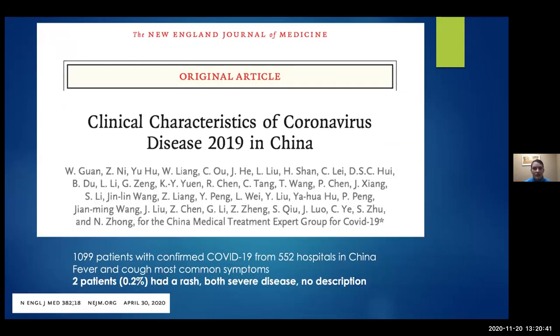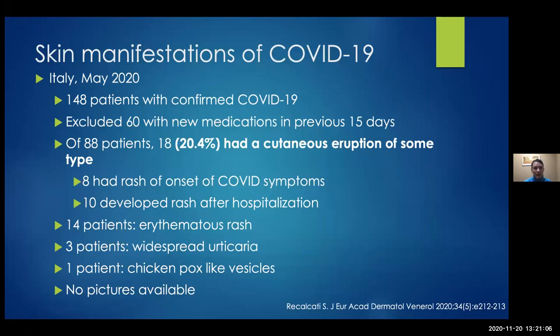The very first description of skin involvement in COVID came out of a New England Journal article describing over 1,000 patients from 552 hospitals in China. The majority had fever and cough, and only two patients — 0.2% — were described as having a rash. Both were described as having severe disease, but we have no idea what that rash was. The first article that actually looked at the skin came out of Italy in May of 2020, with 148 patients with confirmed COVID. After excluding 60 patients who had started any new medication in the previous 15 days, they found 20% had a new unknown rash — 8 patients had it at time of symptoms, the other 10 developed it after admission. Fourteen had an erythematous rash, three had urticaria, one had chickenpox-like vesicles.